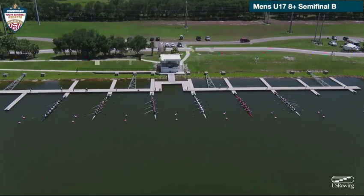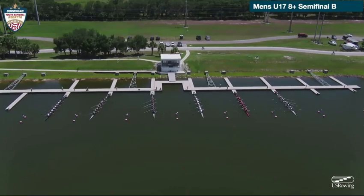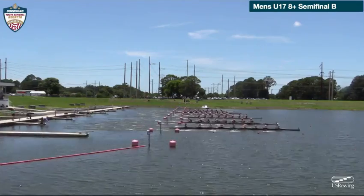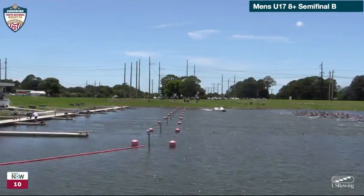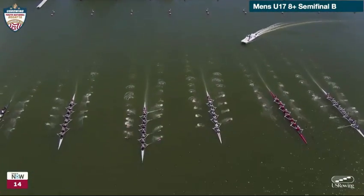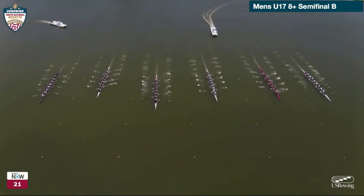As a former coxswain, you want to make sure that you're off the rudder if possible at the start, for various reasons — not the least of which is you're going from a dead stop to as fast as possible, and being on the rudder slows the boat down. So you've got to keep it straight, got to use the rowers to do it. And here we go finally in the second semifinal of the men's under-17 eights, and it looks like a clean start all the way across. Really hard to tell who might be taking the lead.